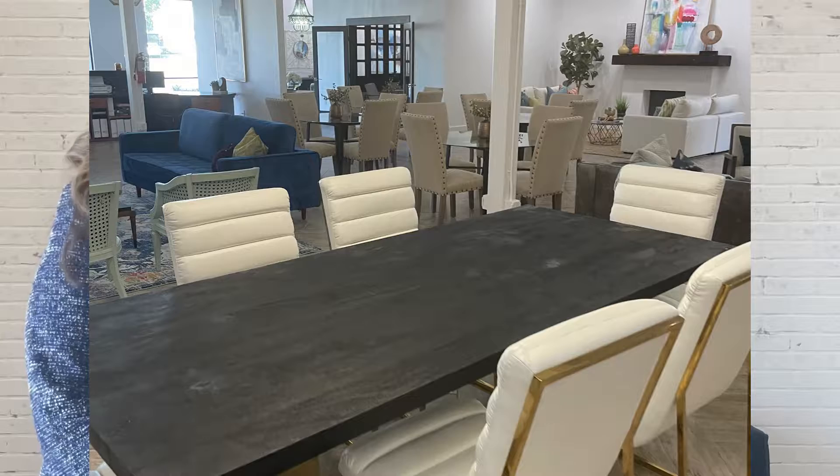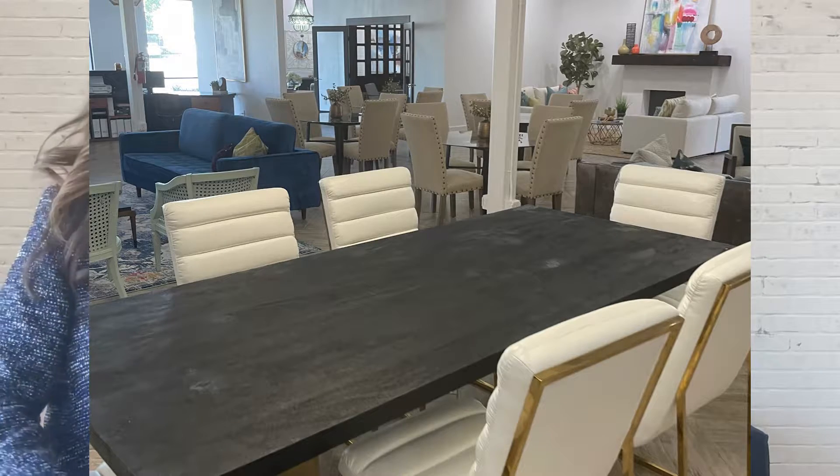Oh my goodness, it is a crazy market right now. We don't want to leave money on the table, and Julie Young and By Design helps us make that happen for our sellers.